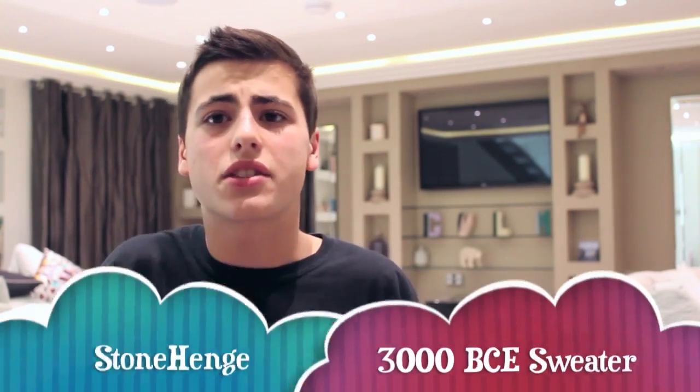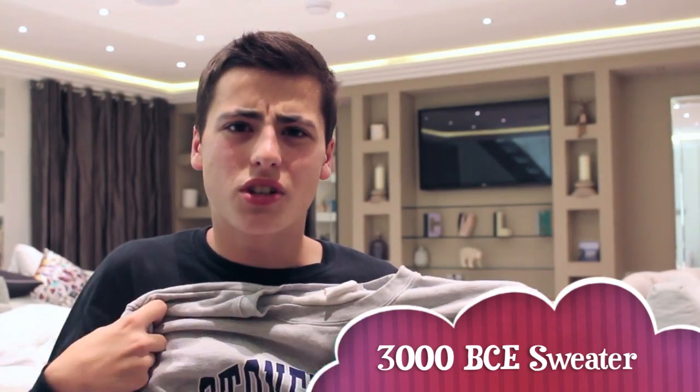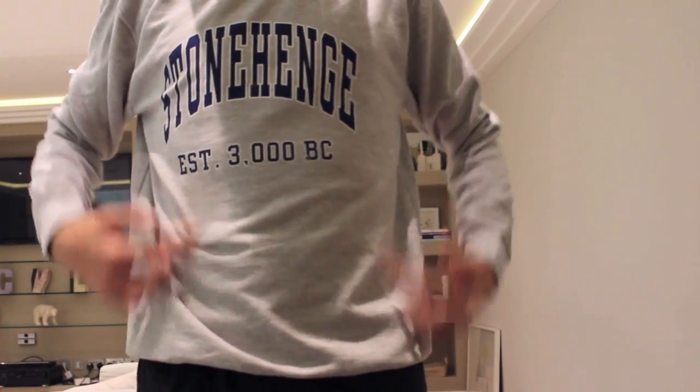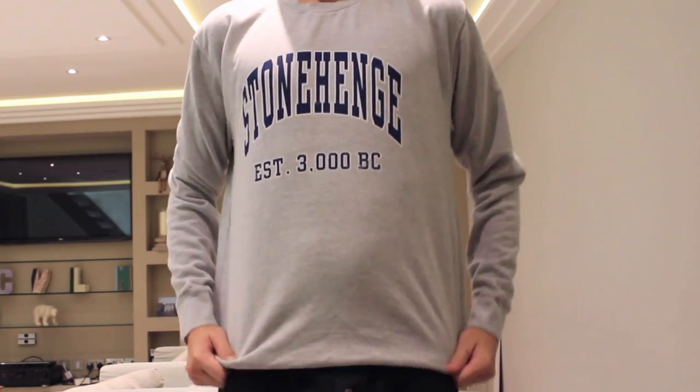Next up are sweaters and sweatshirts. I know it's not going to be cold enough everywhere yet, but in Virginia it's getting towards fall, so you definitely need some. This first one I got at Stonehenge — it's a sweater. I usually only wear sweatshirts, so a sweater was a nice change. It says 'Stonehenge established in 3000 BC' — I thought it was kind of funny, like a college sweater. It's really comfy and fits well.